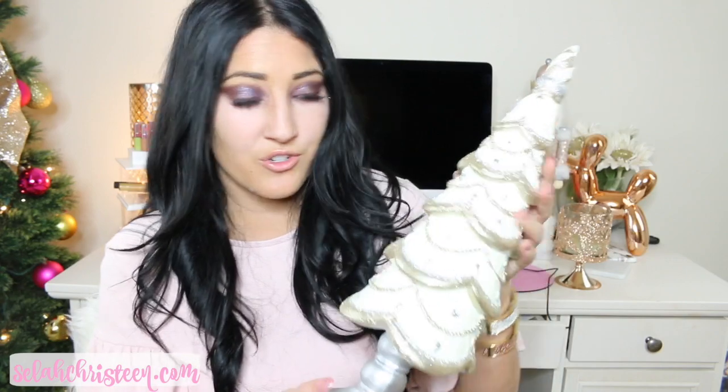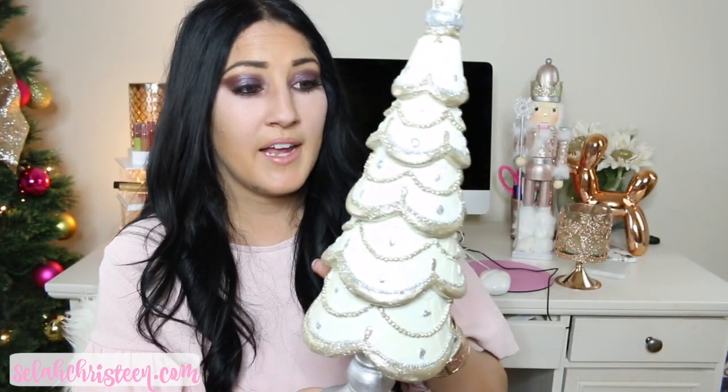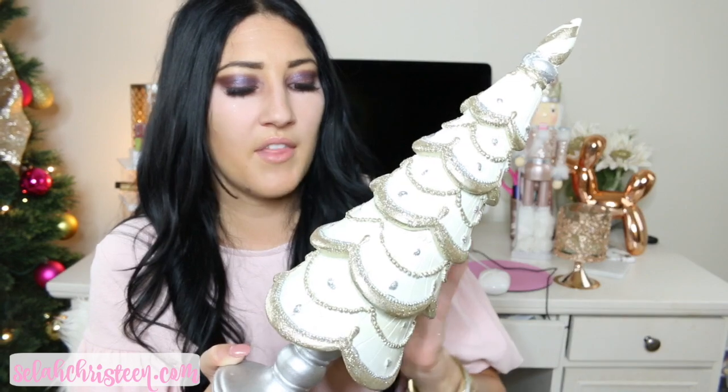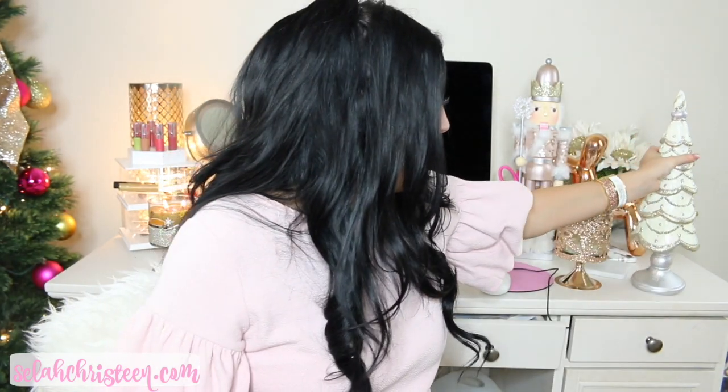Next I have this Christmas tree that I'm sure you guys saw something similar from last year. This is also from Home Goods and it was only $14.99, so it's really cheap like everything there pretty much. It kind of looks white on camera but it is actually a light light green, and it just has some gold and silver sparkles all over it. It's actually pretty heavy duty too, so I love that.